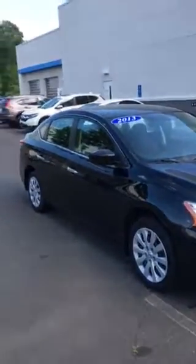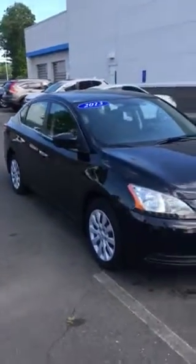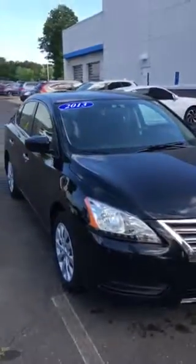Good morning, Emily. How are you? My name is Tony. I work at Honda of Danbury. I'm going to make a quick video for you of the 2013 Nissan Sentry we have here.